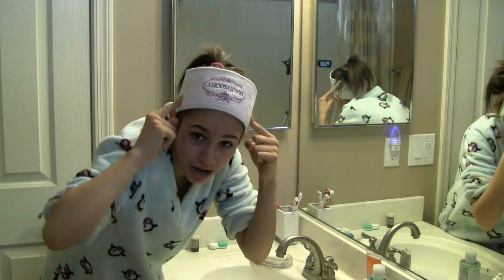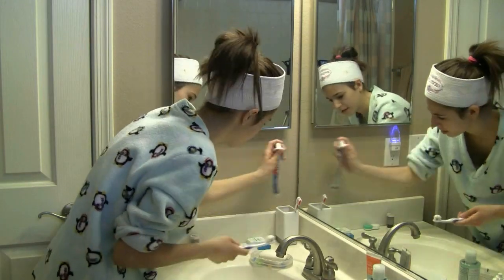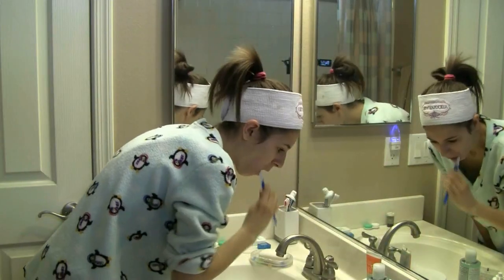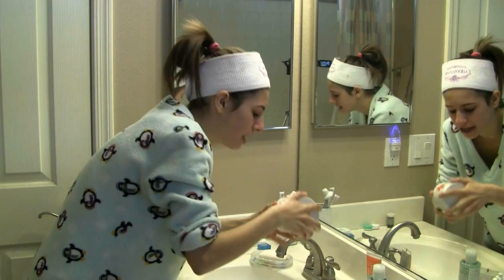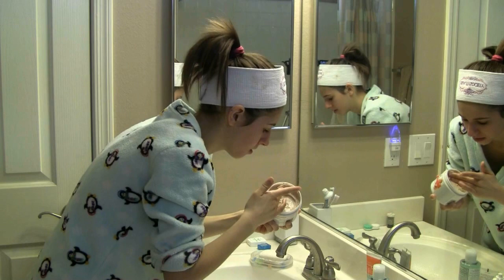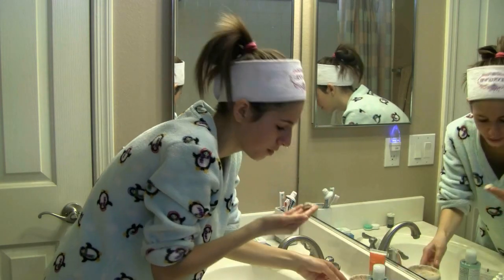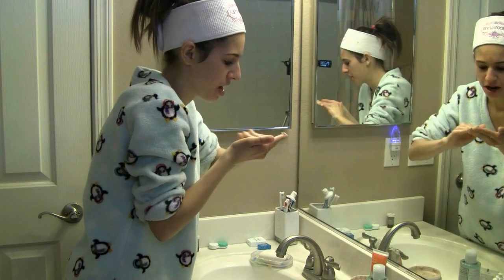I have a weird headband on and I have no makeup on, so I kind of look like a freak, but that's okay. I'm going to take a lot of my scrub and just put it all over my face.